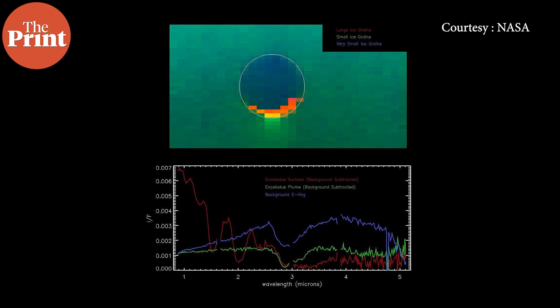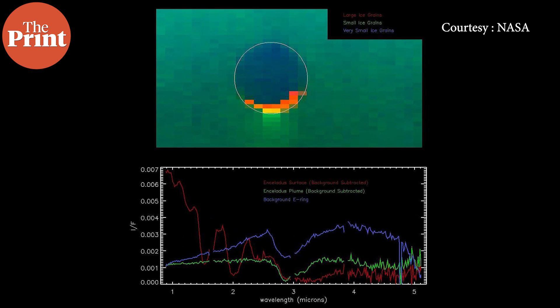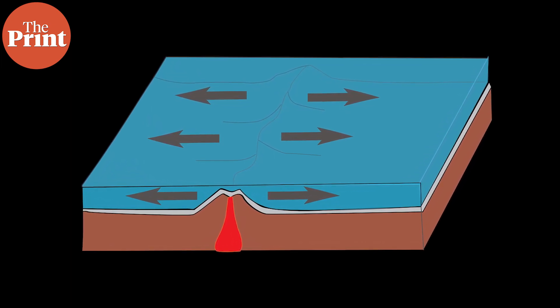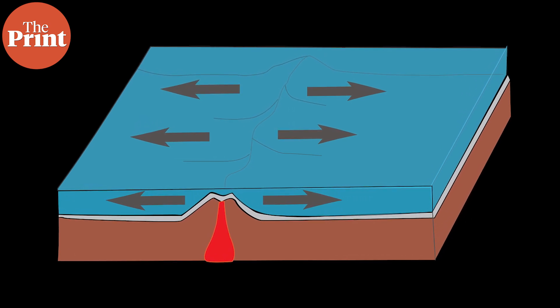But what causes Enceladus to actually eject water into space? On Earth we have plate tectonics, where giant plates move around, collide, and pull apart, producing volcanoes and quakes. What about Enceladus, where the entire surface is just covered in a thick icy crust without visible tectonic plates?